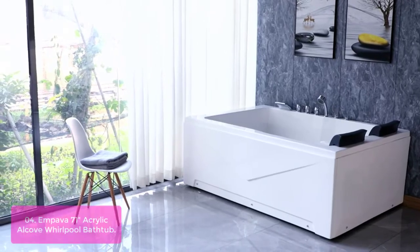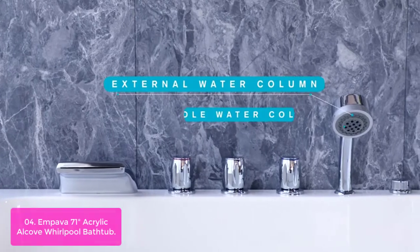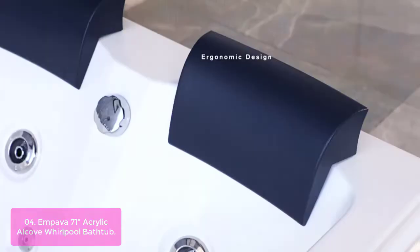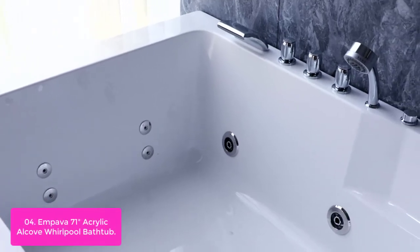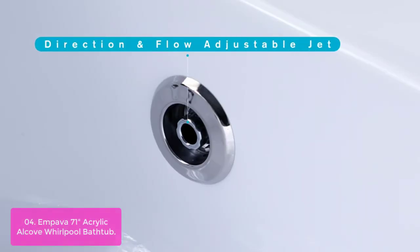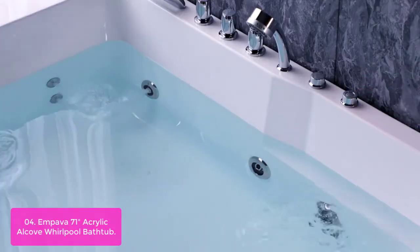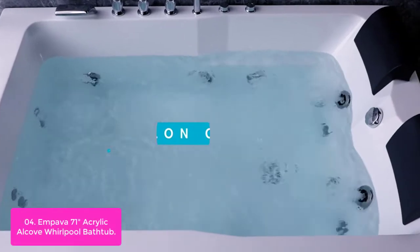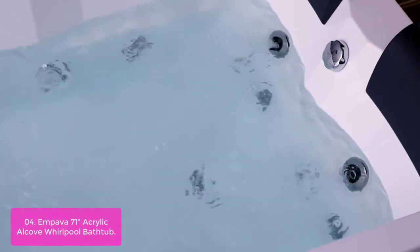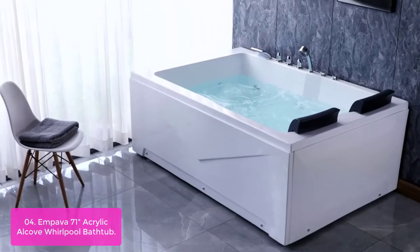List number 4: Mpava 71 Acrylic Alcove Whirlpool Bathtub. The Mpava 71 Whirlpool tub features a double-walled acrylic reinforced with fiberglass and supported with a stainless steel frame, giving a bearing capacity of up to 900 lbs. It has 6 jets in the lumbar region, 6 jets in the body region, and 4 jets in the foot region to provide enough water flow for all parts of the body. The jet heads can adjust the flow rate and angle of inflow to help you relax after a hard day at work.